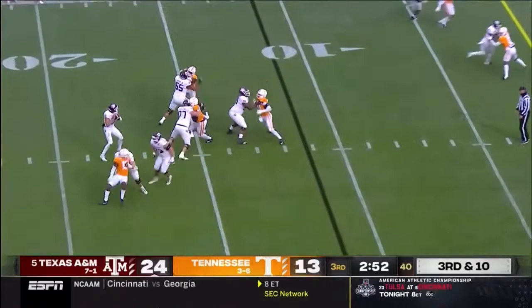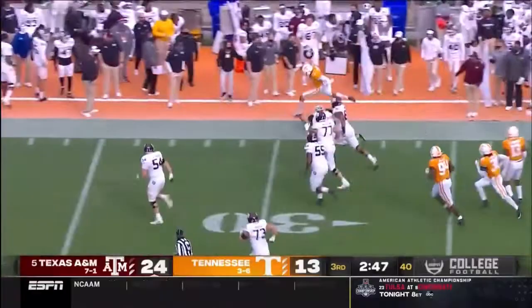Mond bullets one to the end zone and it's intercepted — picked off by Taylor. Down the sideline. Taylor is able to get to midfield after hurdling a man.